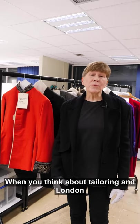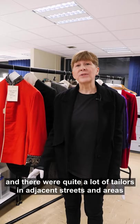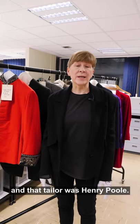When you think about tailoring and London, the first thing that might spring to mind is Savile Row, and we have quite a few outfits that were made on that street. The street itself only existed from the 1730s and there were quite a lot of tailors in adjacent streets and areas, but only in 1846 did the first tailor actually settle in Savile Row — and that tailor was Henry Poole.